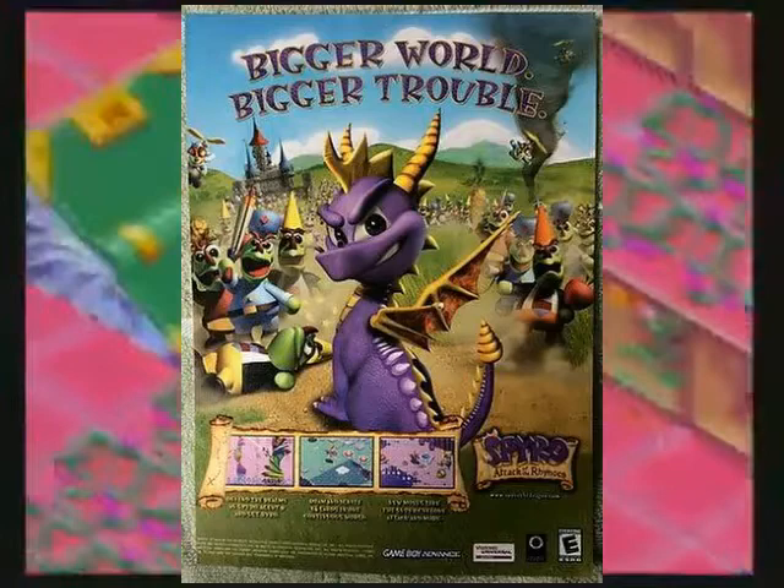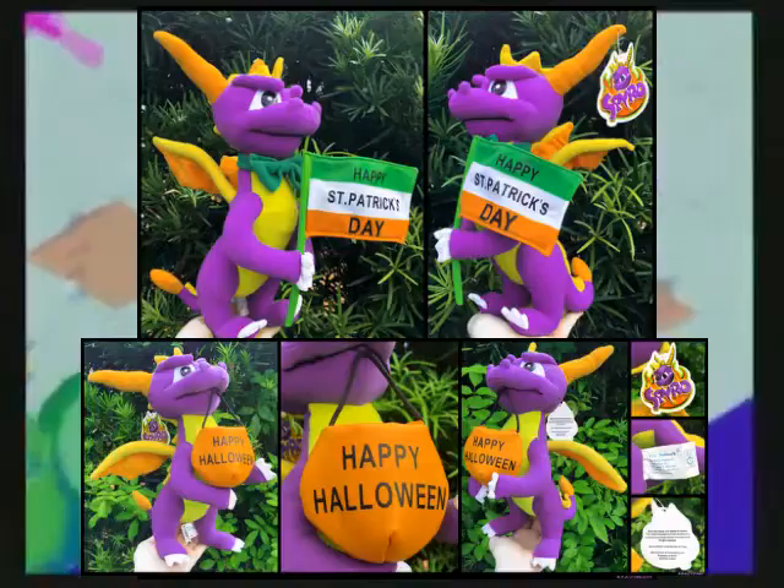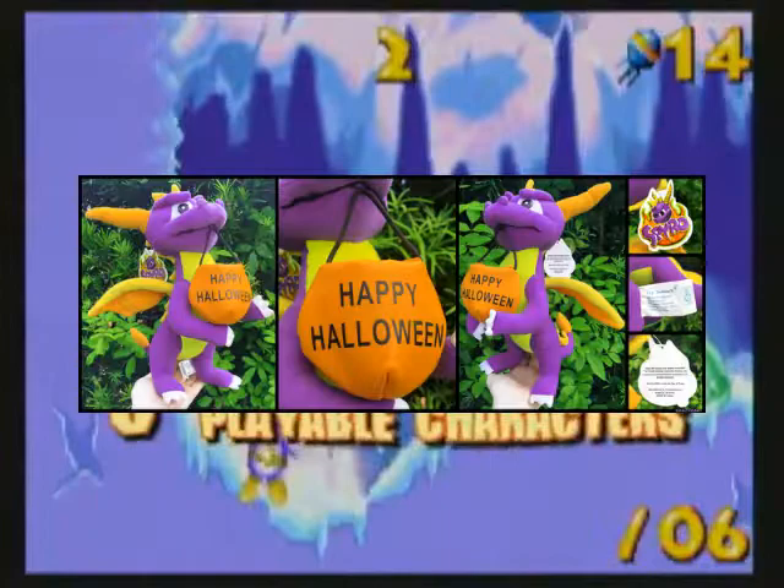Spyro's next outing on the Game Boy Advance is Attack of the Rhynocs. Not much to discuss here aside from this small advertising saying 'Bigger World, Bigger Trouble,' as Spyro faced off against the Rhynocs — a whole army at that. During the same year, Toy Network released two Spyro plushes: one for St. Patrick's Day and the other for Halloween. Judging by the photos, they are made out of the same material as the Sonic the Hedgehog Toy Network plushes.